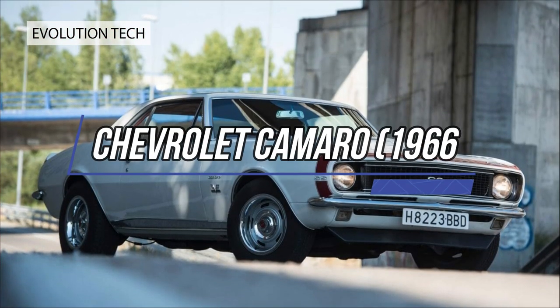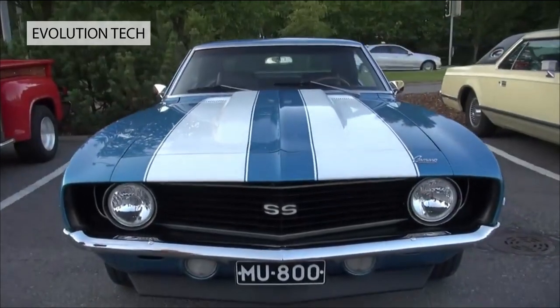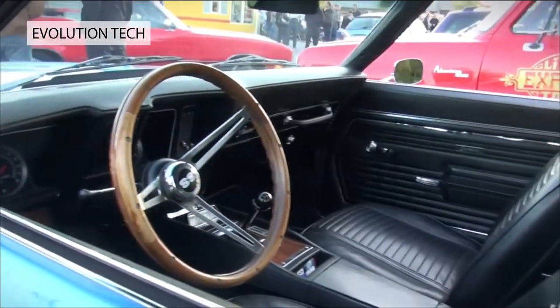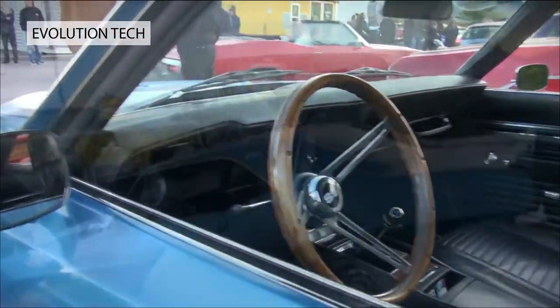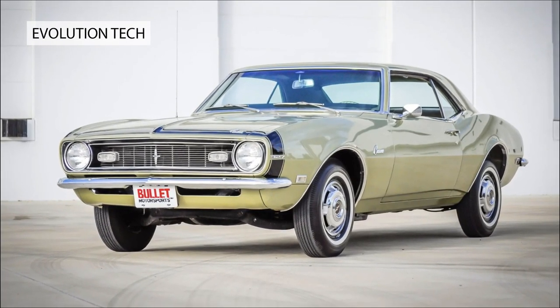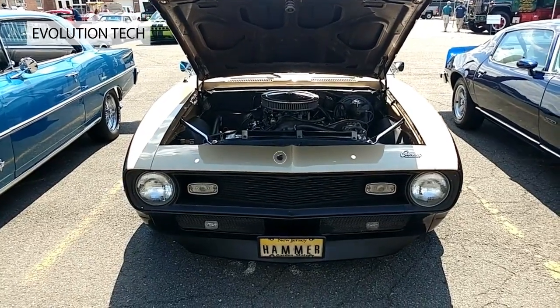Chevrolet Camaro, 1966. In August 1966, Chevrolet bosses introduced their new muscle car as a small, vicious animal that eats Mustangs. Buyers could choose from a straight-six or Mustang-baiting V8 engine, while the luxury of a two-speed automatic transmission attracted those less keen on the four-speed manual stick shift.